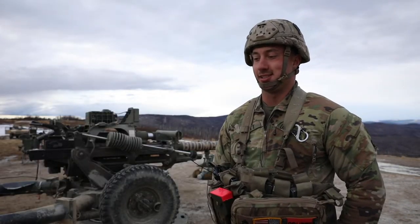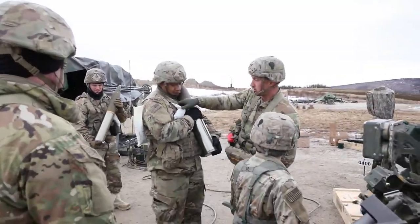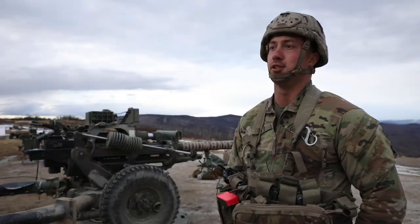When I wake up in the morning, what gets me jazzed is getting my guys out of the rack to the gun, conducting post preventative maintenance services on the gun and the Howitzer, making sure our stuff's good and we're ready to shoot rounds.